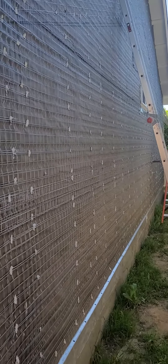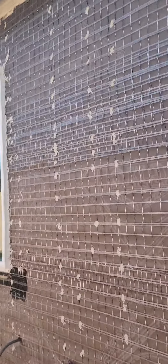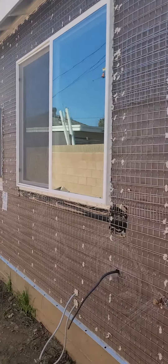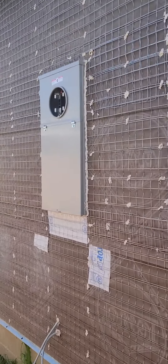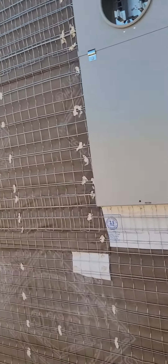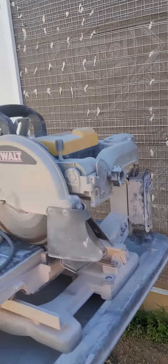This is the home on Keith Drive. The exterior is ready to be stuccoed. The electrical panel needs to be connected to the service. This is the side right here and the front entrance.